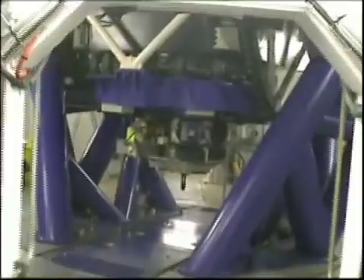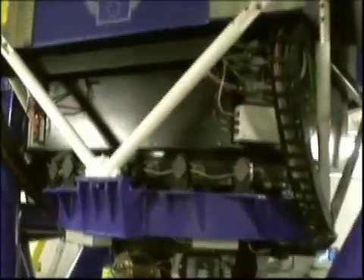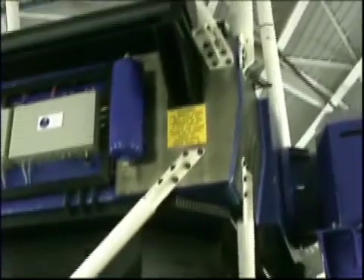Upon entering the facility, once through a room housing computers, the main section of the observatory is approached where the telescope itself is located. The telescope, including the two metre primary mirror, weighs over 25 tons and stands eight metres high.